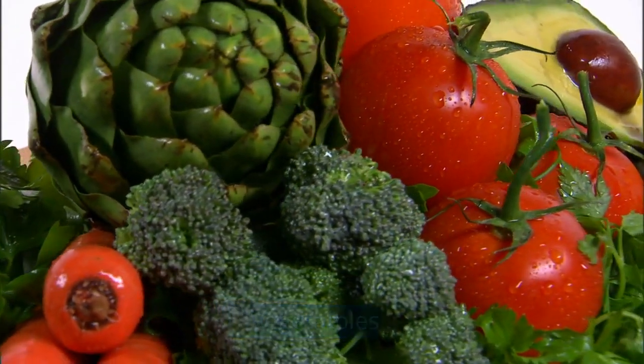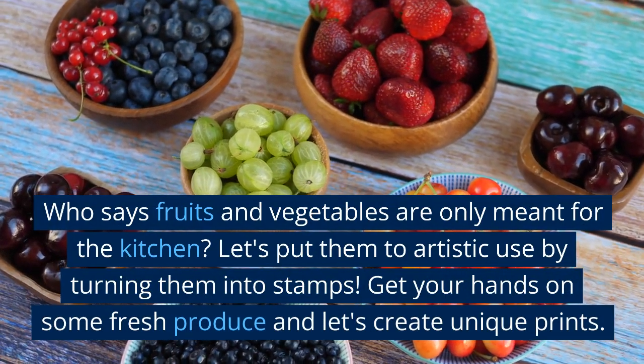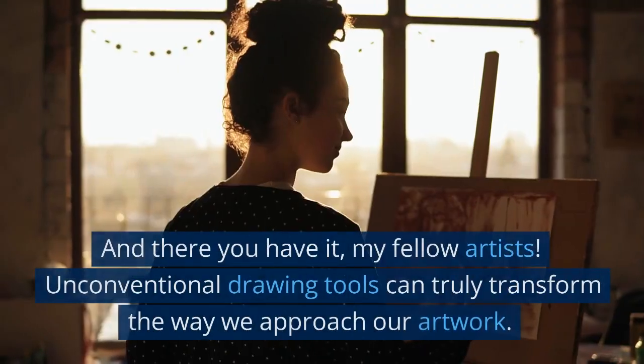Unconventional drawing tool number three: fruits and vegetables. Who says fruits and vegetables are only meant for the kitchen? Let's put them to artistic use by turning them into stamps. Get your hands on some fresh produce and let's create unique prints.